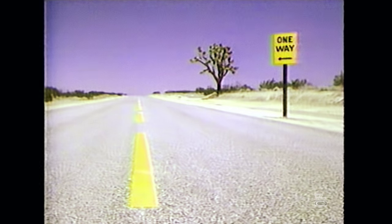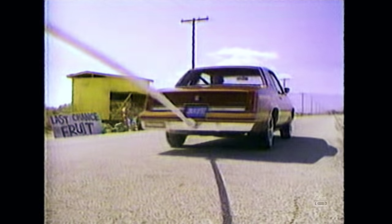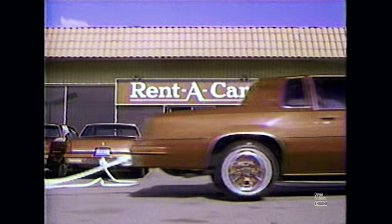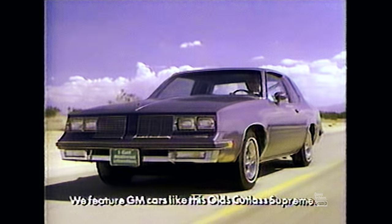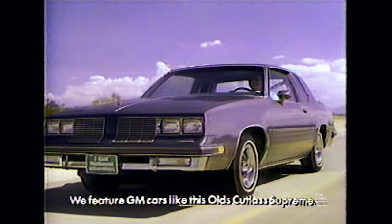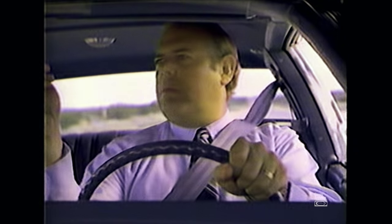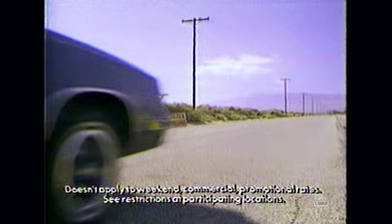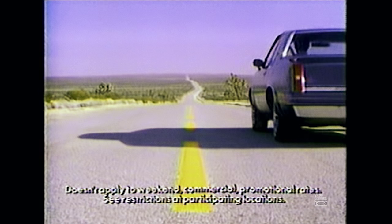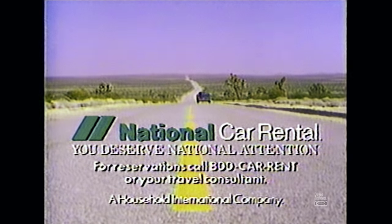When you rent one-way from most car rental companies, there are strings attached. Like the drop-off charge at the end of the line — the one you pay to help get their car back. At National, there are no strings or mileage charges, because we have a whole fleet of cars available for one-way rentals. And they're just $15 a day more than our regular low daily rates. So the choice is yours. Rent one way or the other. National Car Rental. A way to go one way.